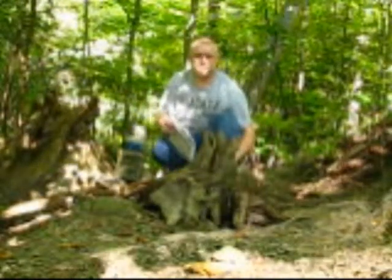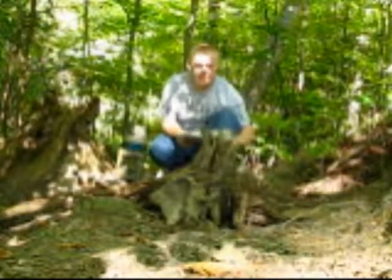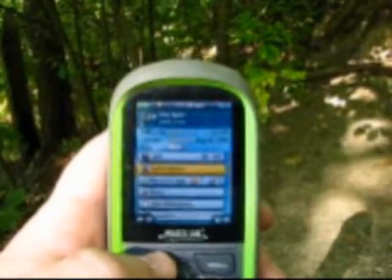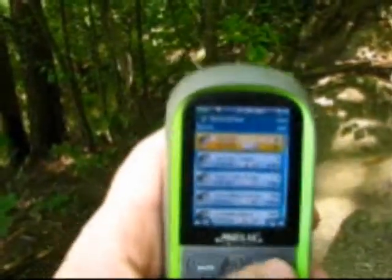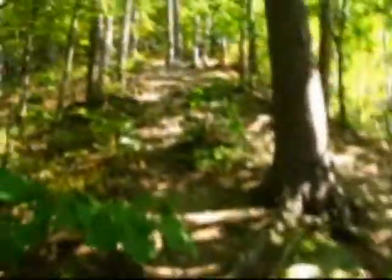GC 39 — finally mine. Great hike, lots of fun. There it is right there in the background — pile of rocks right there. Finally get to put this one as a found. Now back to the car — a little bit of a walk, but it's doable. GC 39 is off my bucket list.